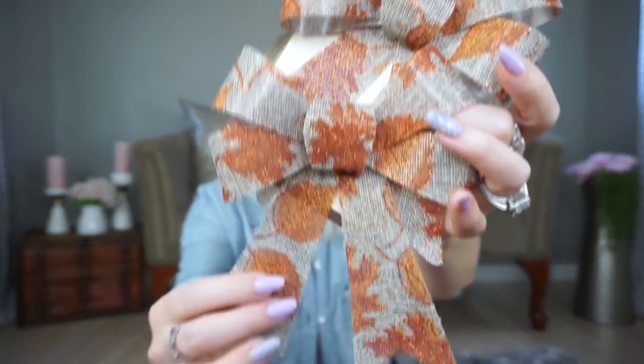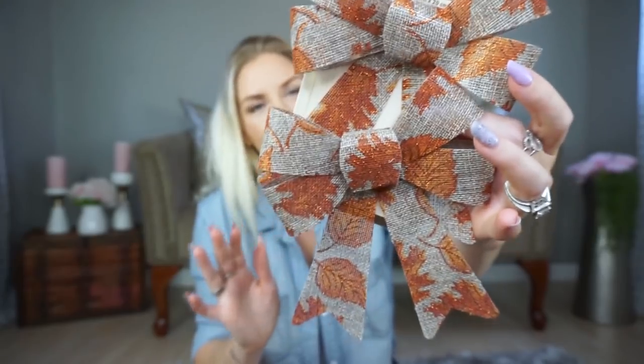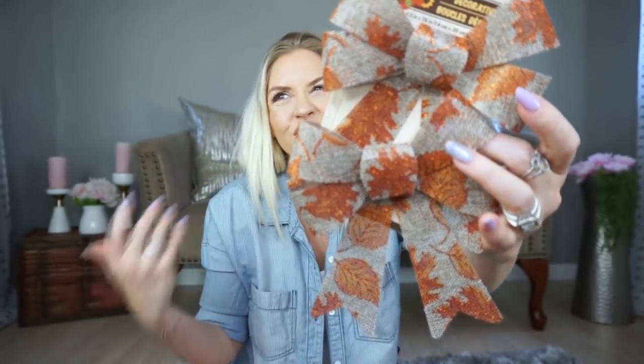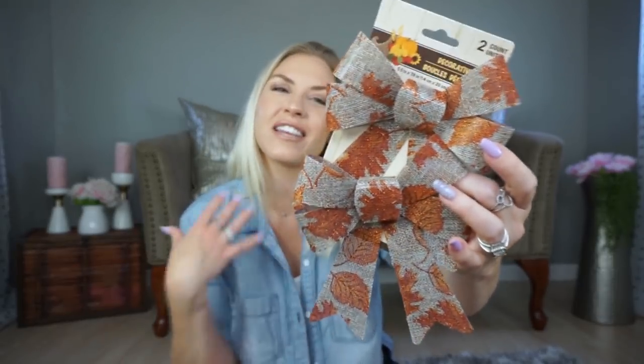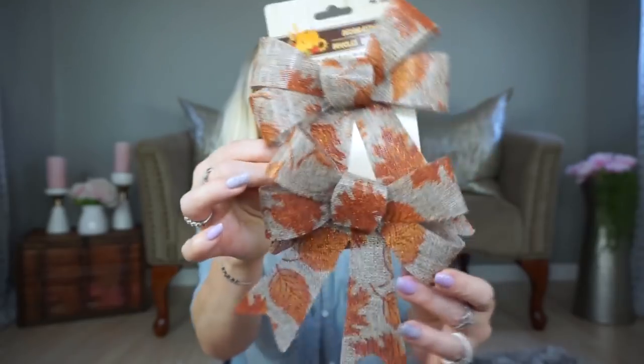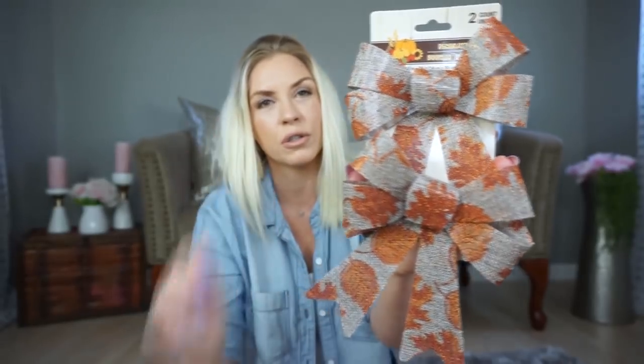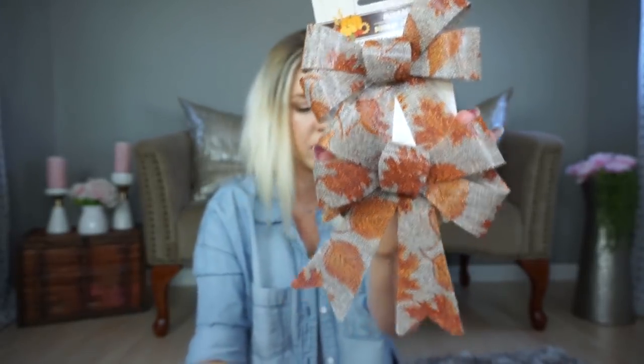I also picked up these bows. They look like burlap but they're not — there's plastic on the back, which is kind of odd. I don't know exactly how I feel about them but I still got them because I think they'd be cute on a little wreath or grapevine wreath. It was only a dollar so I'm sure I'll figure out a way to use them. They had other colors and patterns too, but this one was my favorite.